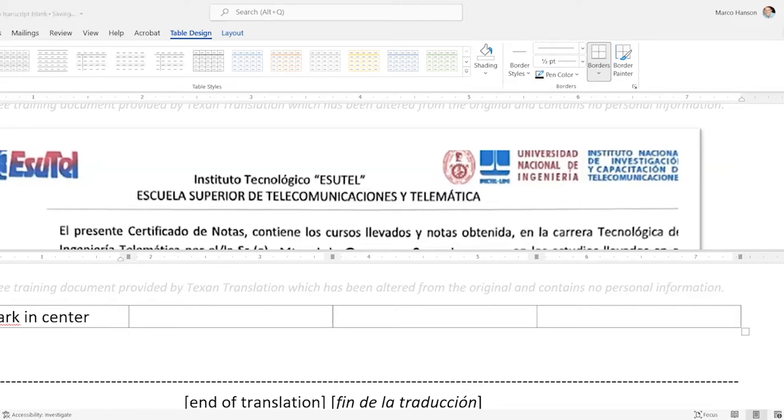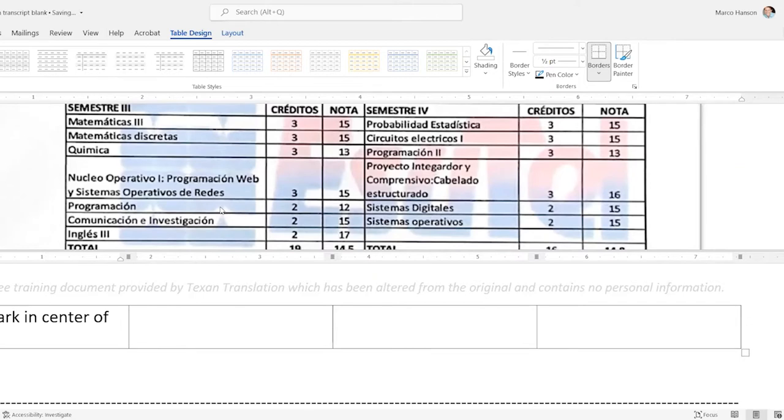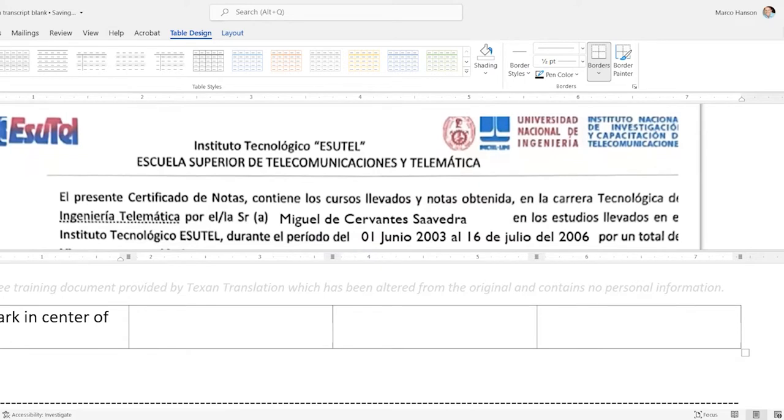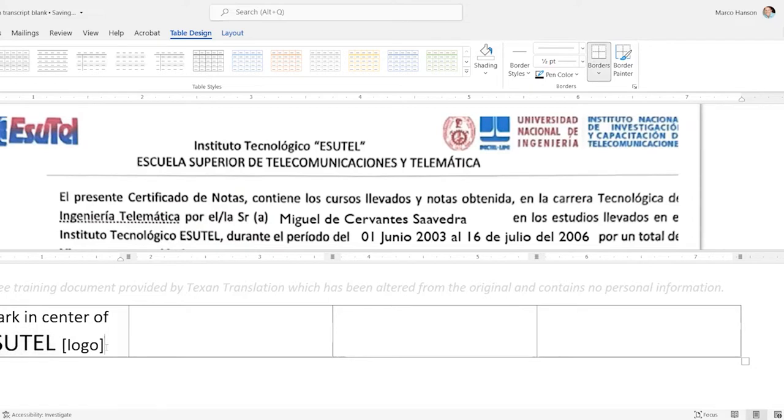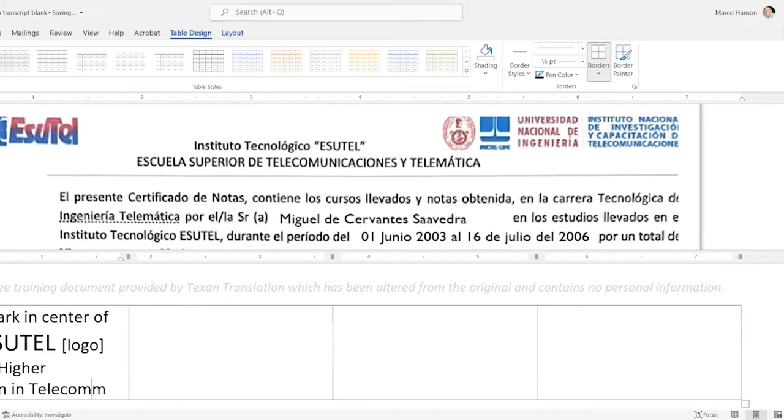First I'll comment about the watermark in the center of the page. If you scroll down you can see there's a blue and red watermark in the background. I like to note it at the beginning or I'll forget. I'll type out what the watermark says and mention it has a logo — a big SUTEL — and use Control+Shift+Left Arrow to select that word, then Control+Right Bracket to make it bigger to match the original.